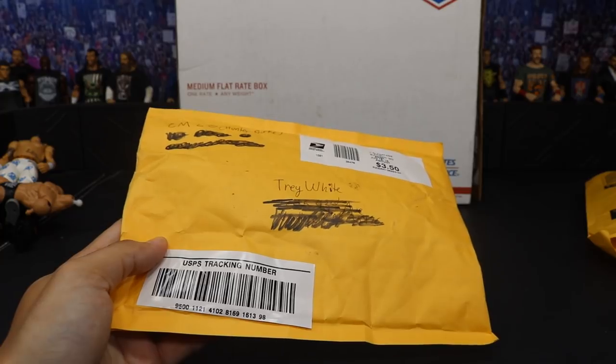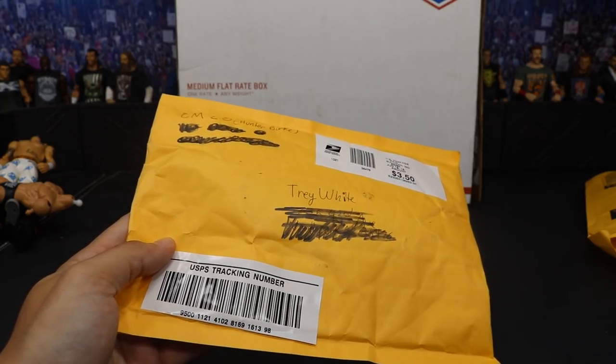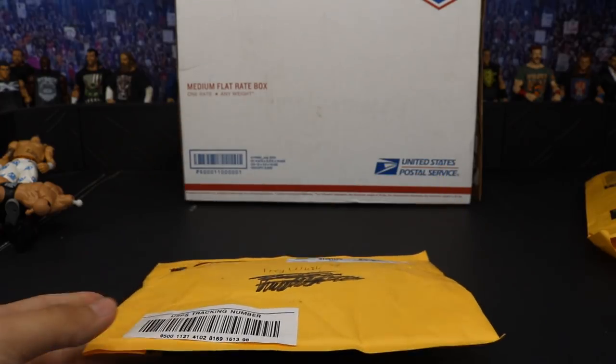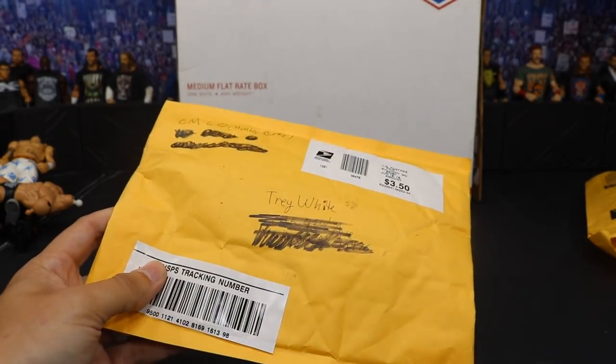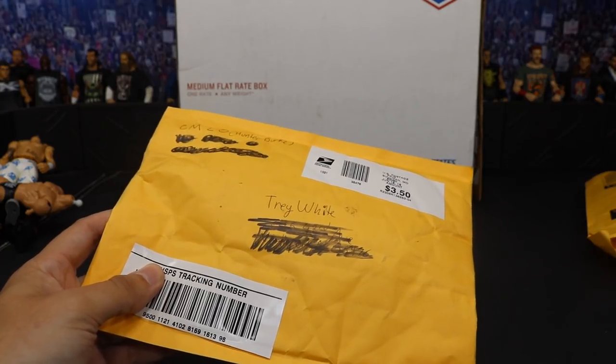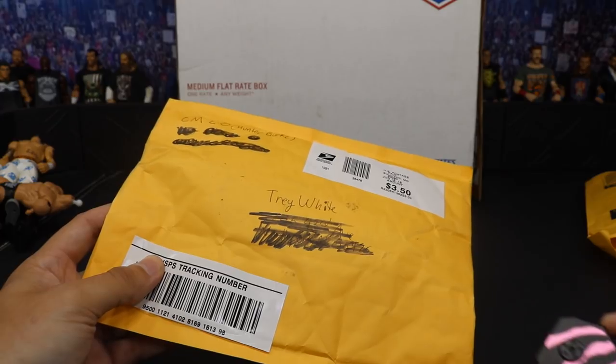Our next package comes from CM2.0, my boy Hunter Burke — a huge fan of the channel, probably one of the number one fans. I challenge everyone to try to top CM2.0; he is an absolute beast and is always being nice to the channel. Before we get into his package, let's do what we do.